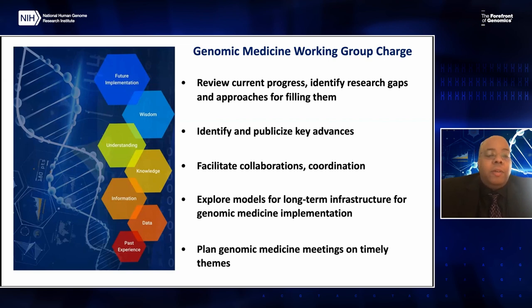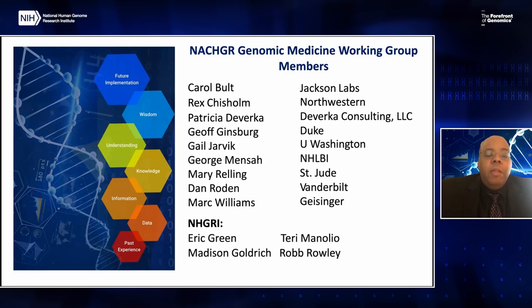In addition to those efforts, they also plan genomic medicine meetings on timely topics, such as the one we're hosting today. The members of the working group are shown here, and my colleague Mark Williams, who is the co-chair of this meeting with me, is also one of those members. This group represents both people from the extramural community as well as NHGRI.